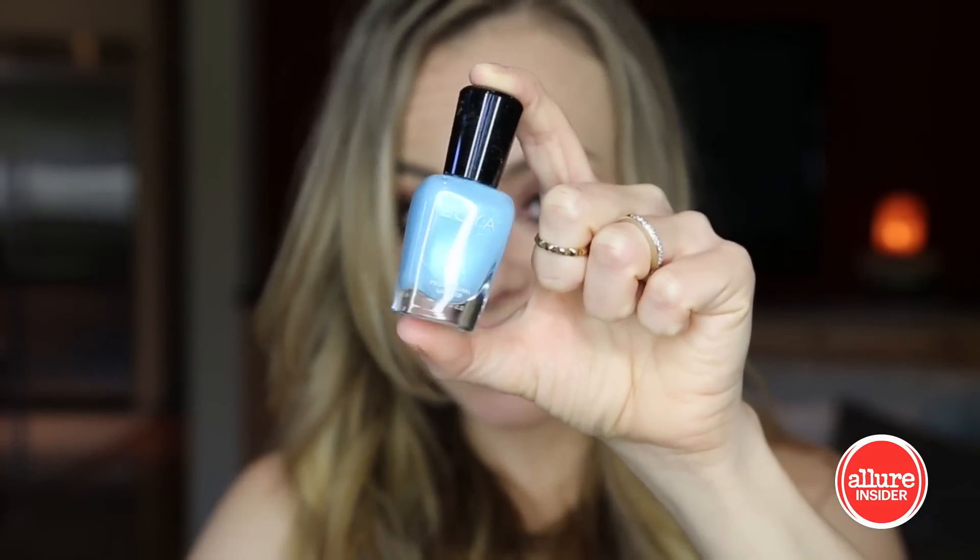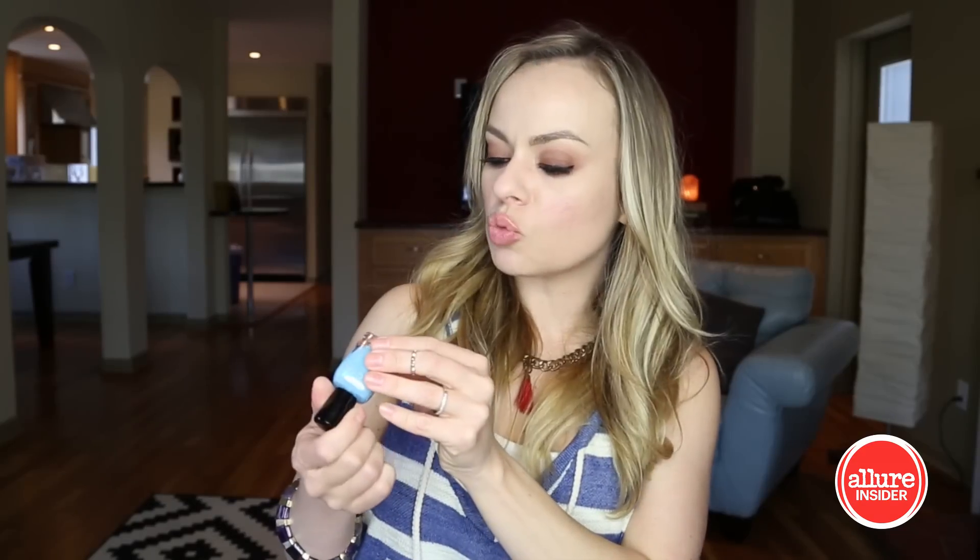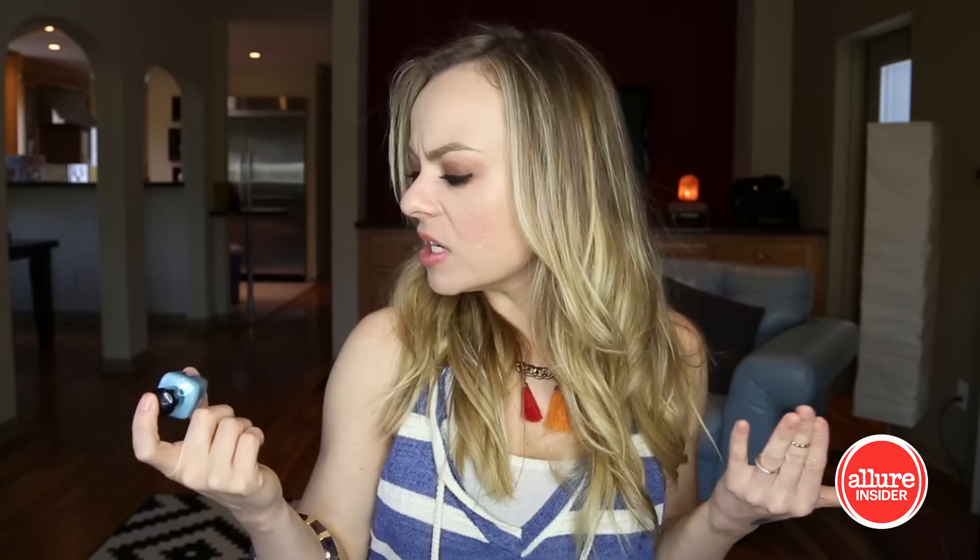The last thing in here is a Zoya polish called Rayne — kind of like a Tiffany blue, beautiful, shimmery, almost hologram-y. Every time I do these videos I don't know why I never have my nails painted and they look terrible, so I really do need this as usual.